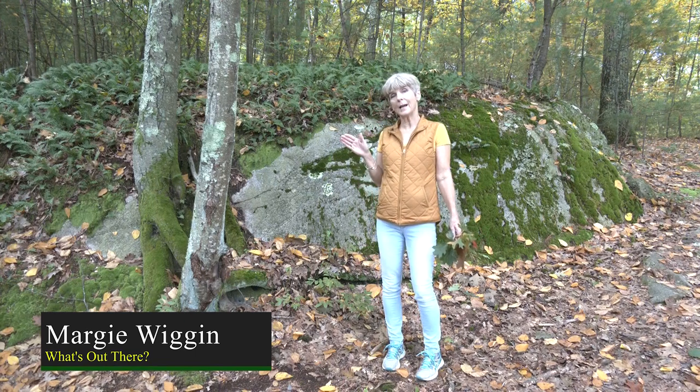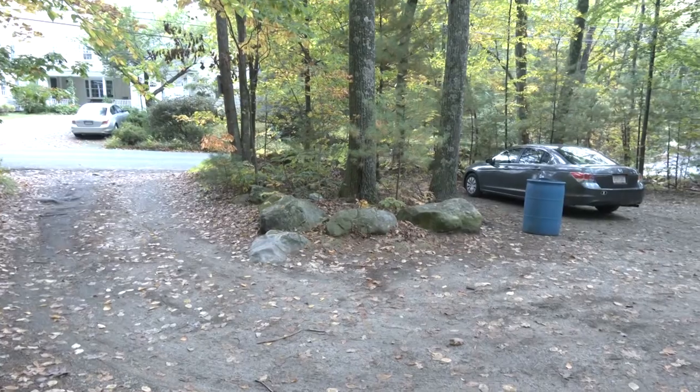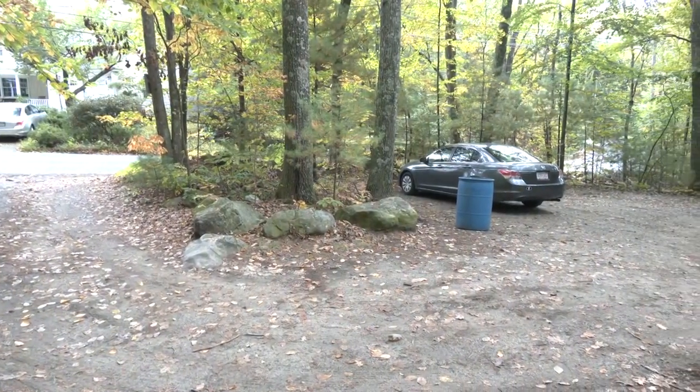Hi. So today we're at College Rock Park, which is on College Street. If you go down the road, it's about a mile on the right side or maybe less. And this is the beginning of the trail. It's a nice little parking lot — about 8 to 11 people can park here or so.